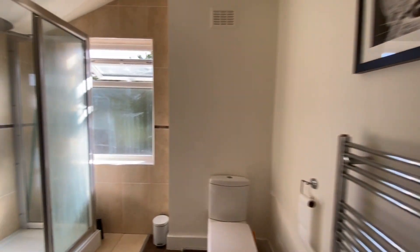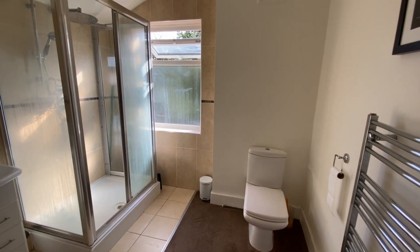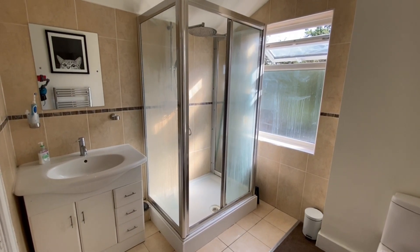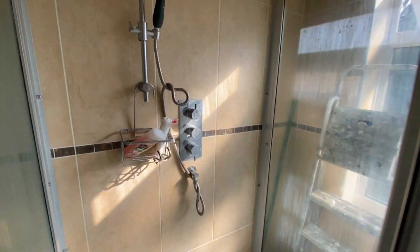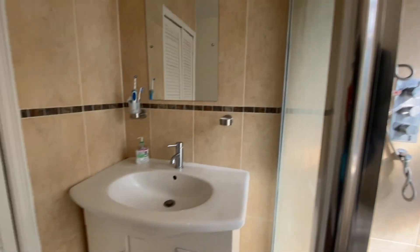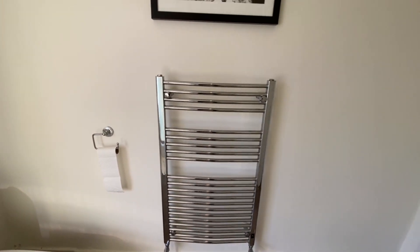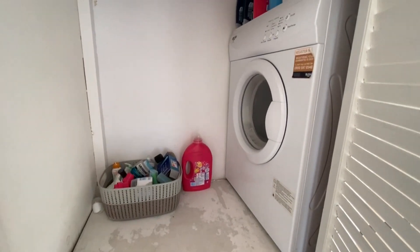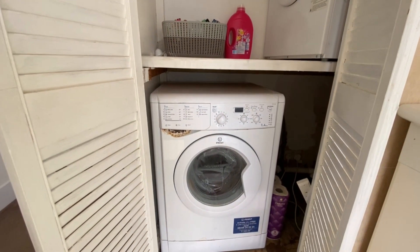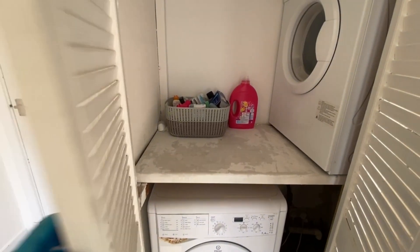We've got the family bathroom, which is a very good size. Currently there's no bath - it is a shower room - but it is large enough to have a bath. The owners decided to have a large shower cubicle with a mains-powered shower with a flexible and a fixed head. You've got a sink with cupboards underneath, a loo, and a chrome towel radiator. In this cupboard there's a tumble dryer and a washing machine - the landlord is actually going to be putting a new washing machine in before any tenant moves in.